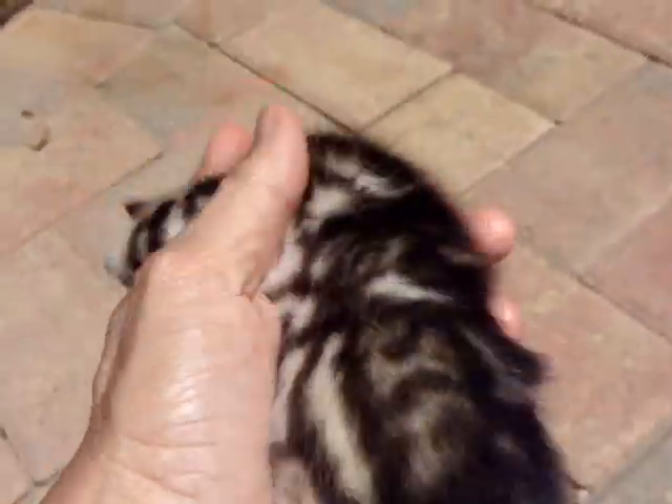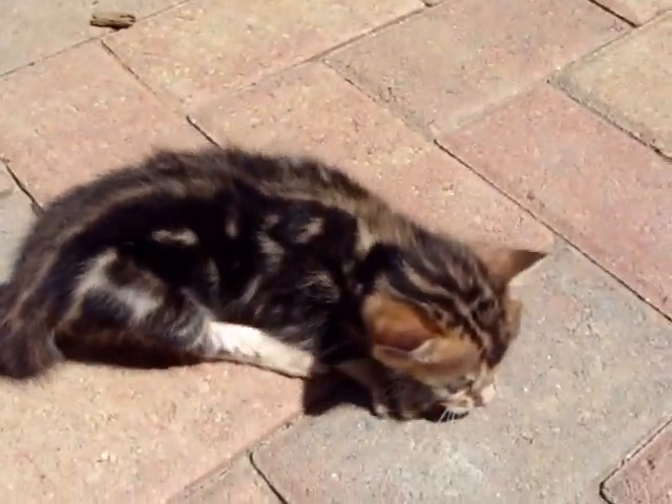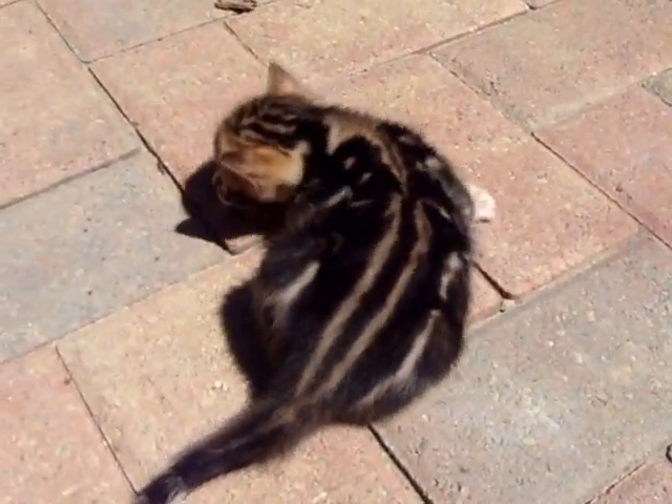Again, this whole litter is so relaxed in hand. They're what I call my floppy kitties — you can just do just about anything to them and they just accept that. They're very trusting, very loving, and all of them are growing quite well, extremely healthy. And this is the marble male.